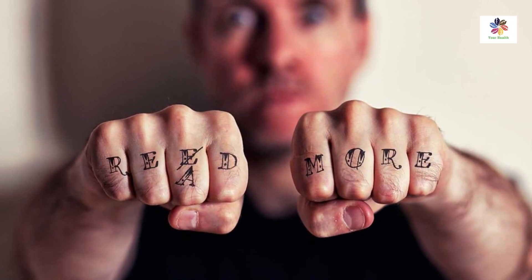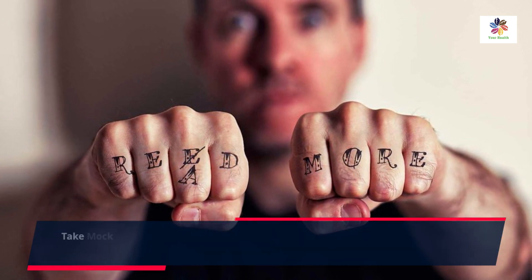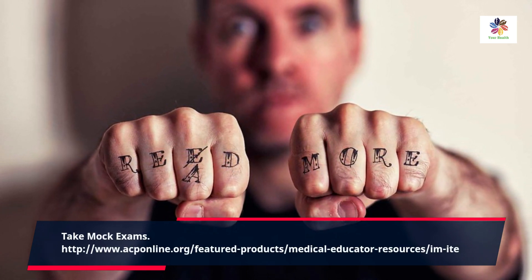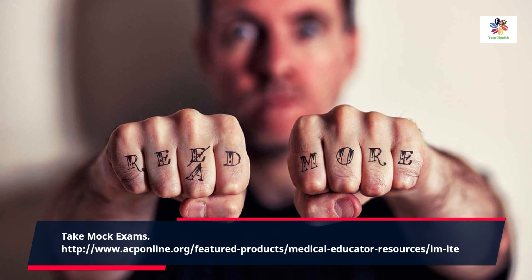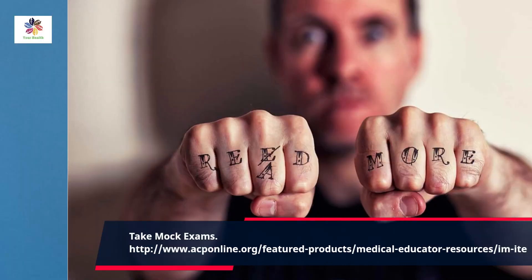Taking mock exams is a fantastic way to gauge your progress and readiness for the actual in-training exam. Many online resources offer mock exams that simulate real exam conditions. Set aside time for these practice tests, review your performance afterward, and analyze the areas where you did well and those that need further attention.